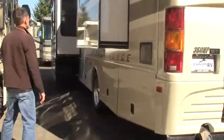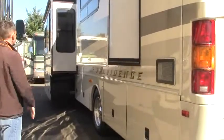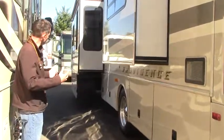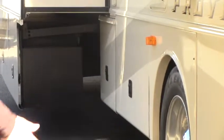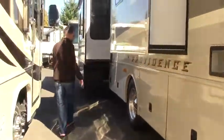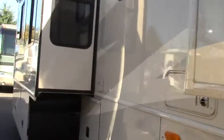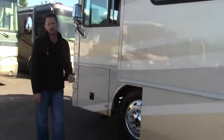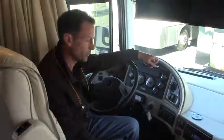Beautiful condition down the side. Tinted glass, deep slides, slide toppers, more exterior storage. It's nice when the boxes come out with the slide so when you open the doors you don't have to bend down and go under. The side of the coach is in great condition. Also real important — you guys are probably thinking about the tires. The tires are 2014. So let's go inside.